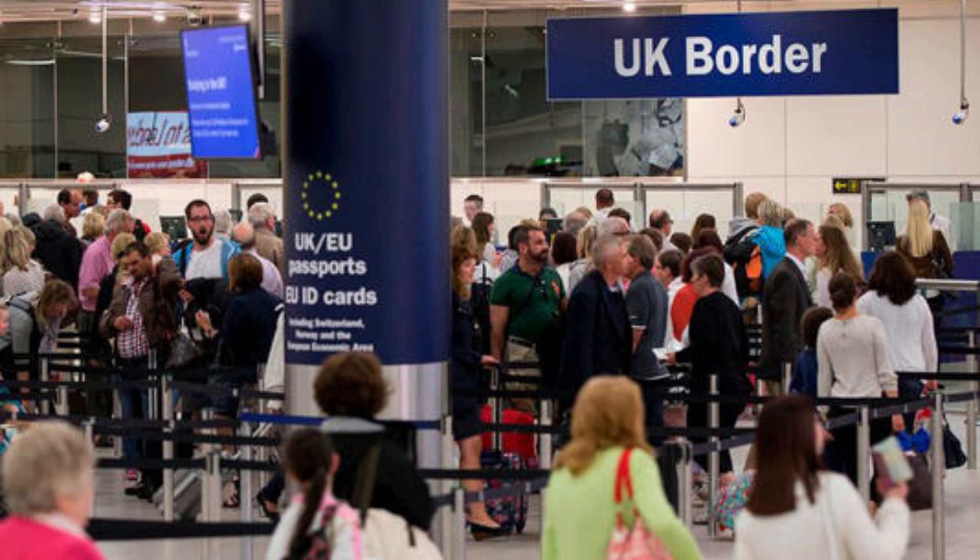The new process, which is designed to measure and control how long people from third countries such as the UK are allowed to stay in the Schengen zone, is a move towards checkpoint digitisation and has been dubbed the Entry Exit System, EES. It includes the installation of passport reading machines at external points of the Schengen area that will replace manual passport stamping.